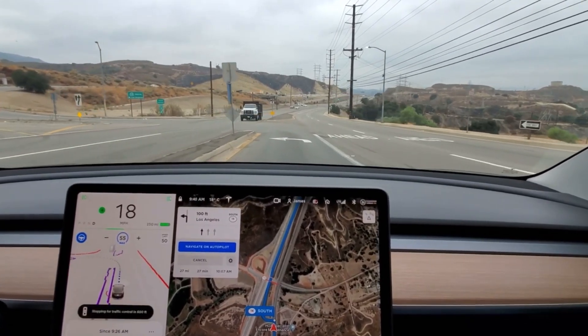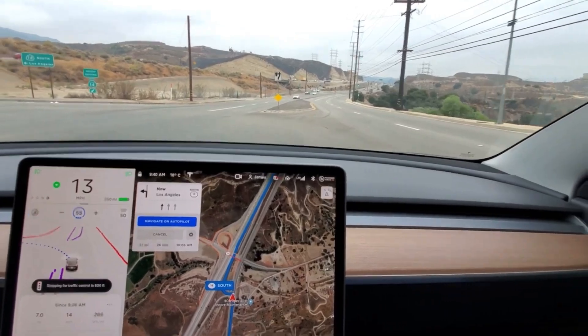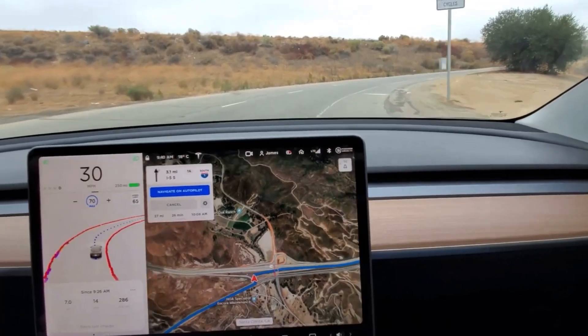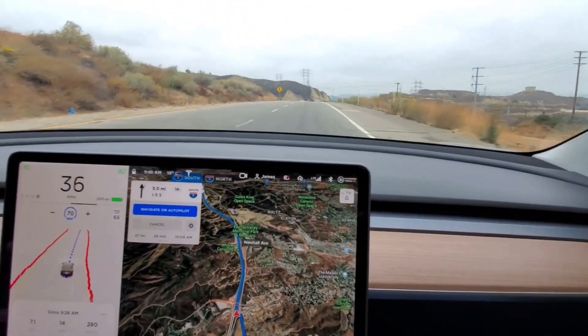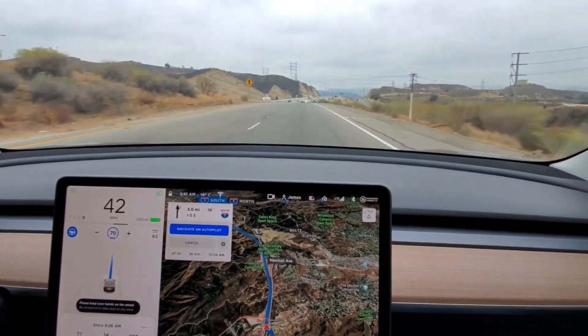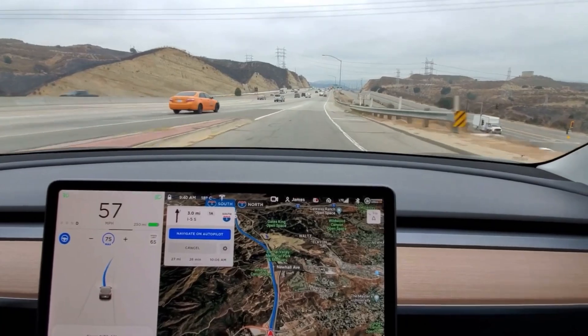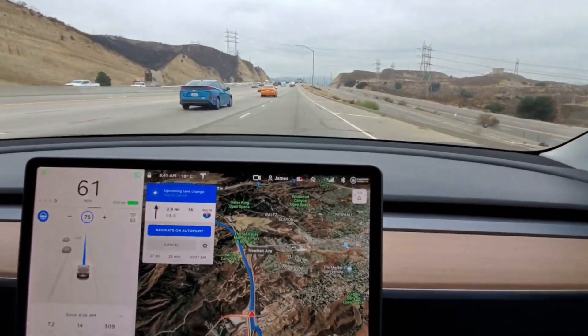This is where it gets really interesting — the car has to slow down and yield to oncoming traffic for the left turn. Full self-driving was doing that until the driver had to intervene and accelerate, because the Tesla was moving very slowly with cars coming at 55 mph. After moving onto the highway, full self-driving became unavailable and only Navigate on Autopilot was available.